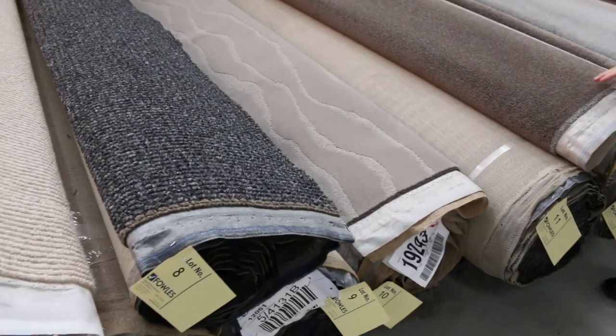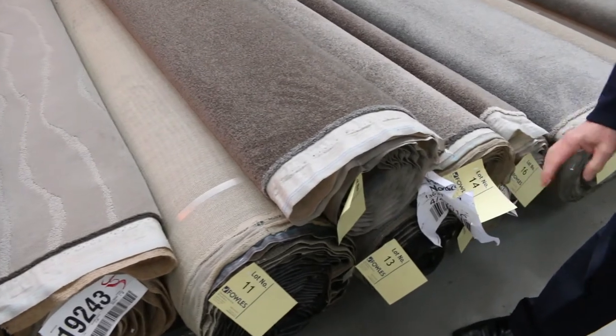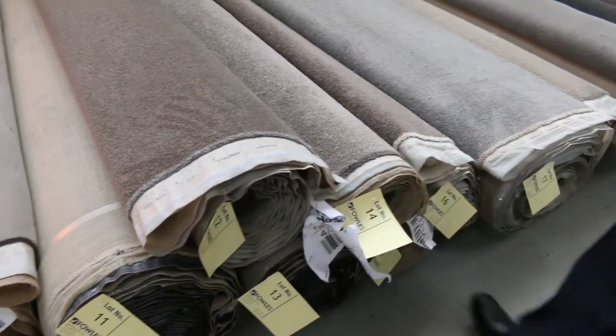We've got nice charcoals and beautiful patterns. Twist piles through here — lot number 12 is a good looking twist, same as lots 11 and 13, so we'll put them up together. That's going to give you a good quantity too.